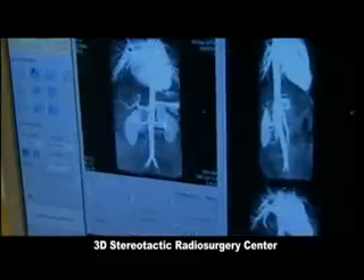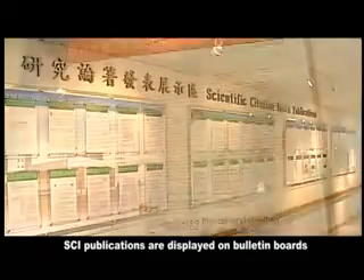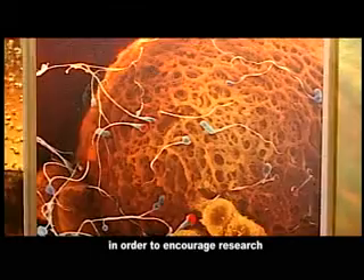Also established at TSGH are a world-class P3-grade laboratory, organ transplantation center, stem cell research laboratory, 3D stereotactic radiosurgery center, and endocrinology and infertility center. SCI publications are displayed on bulletin boards in order to encourage research.